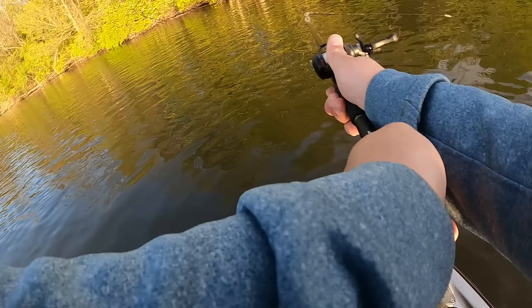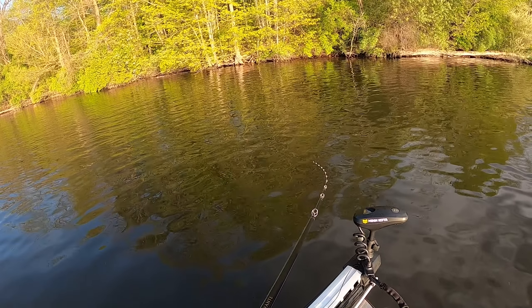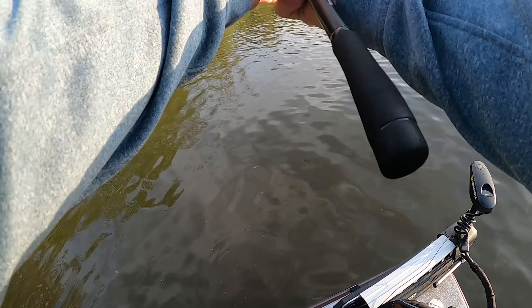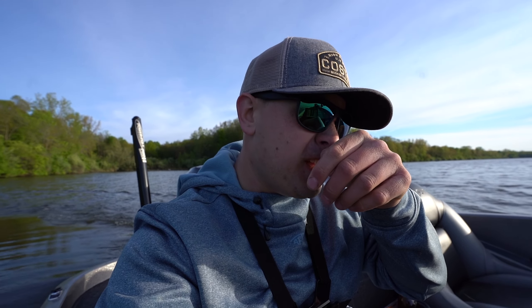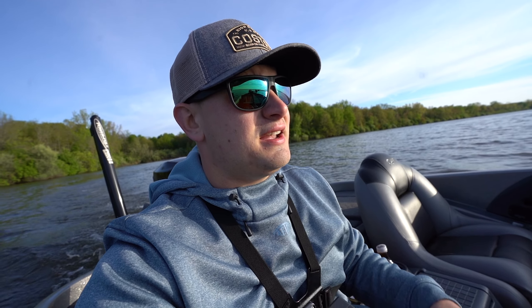That wasn't necessarily the one we were wanting, so I'm gonna keep on fishing this little area real quick. Well, that spot was not as productive as I was hoping it would be, but we've got plenty of other spots. It's only 7:45 in the morning, so we're gonna go hit some of these other spots. One of them's right next to the boat ramp — it's like a community hole — so I'm gonna try to get there before too many other boats.